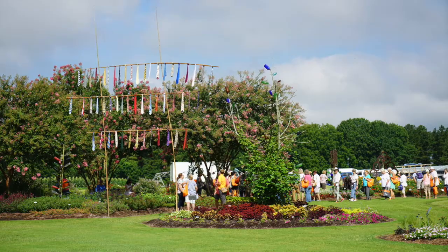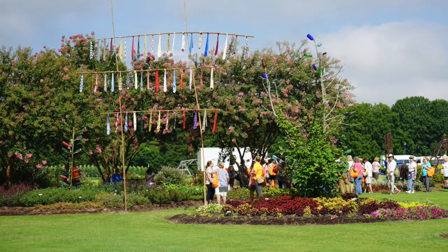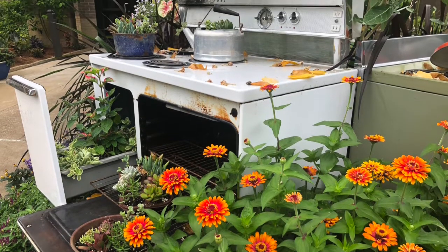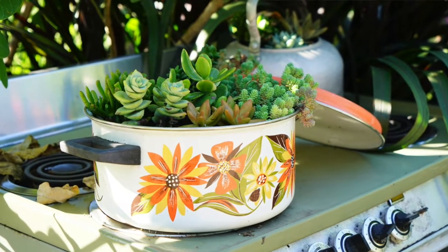We had neckties in the garden, which was a previous theme called 'All Tied Up in the Garden.' So we had men's neckties hanging from structures. It's all about recycling and reusing things in the garden — found objects, things you could do at home that don't cost money.